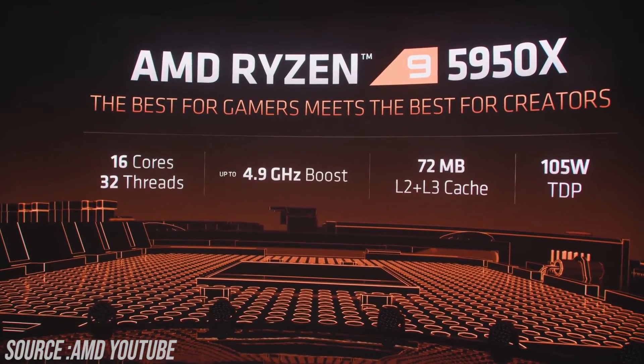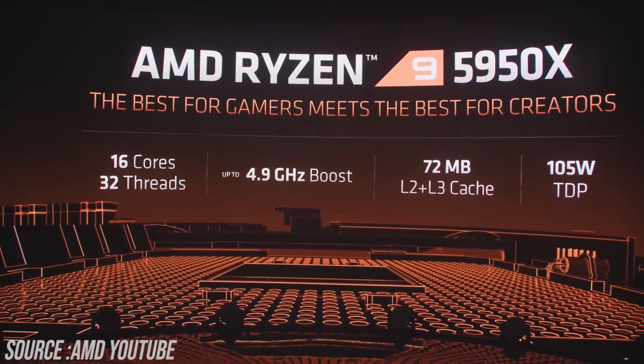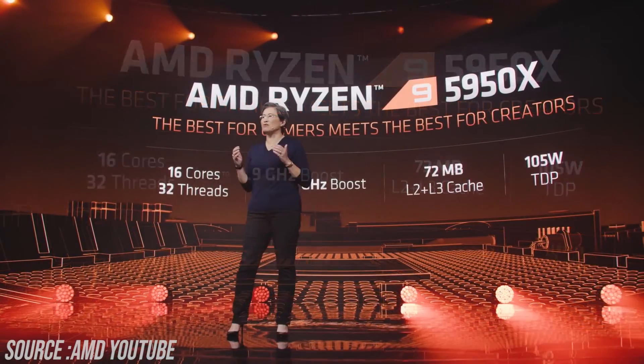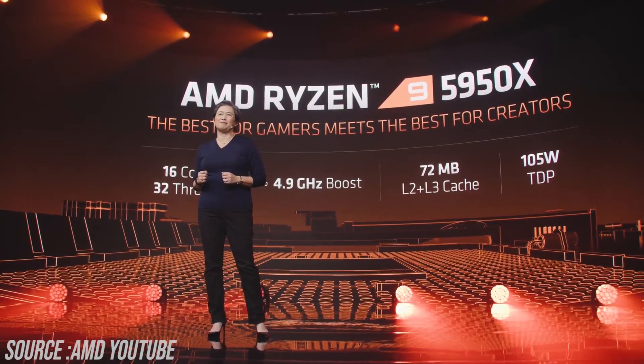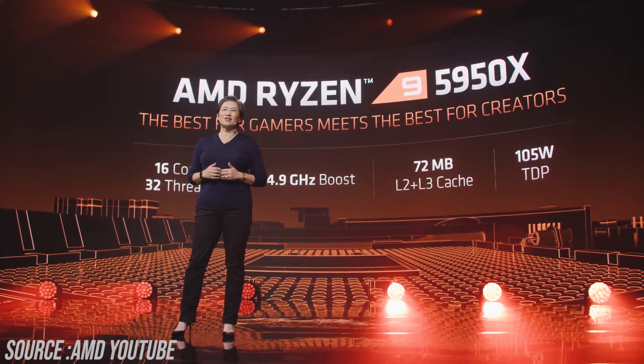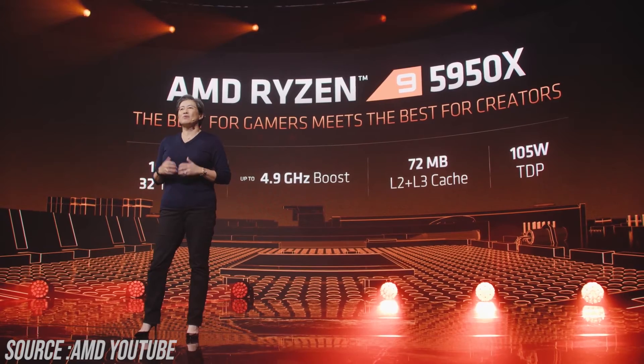Now let's talk about the top-of-the-line 5950X. It's a 16-core processor with 32 threads and a 4.9GHz boost clock — it didn't quite touch 5GHz. It has 72MB of L2 plus L3 cache with a 105W TDP, which is the same TDP as the 5900X and 5800X.